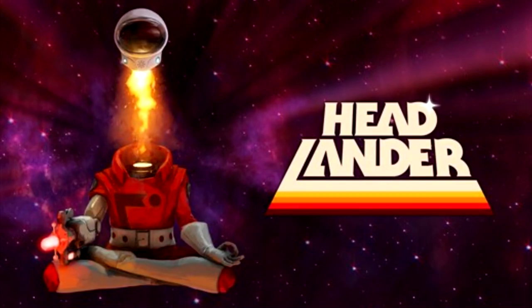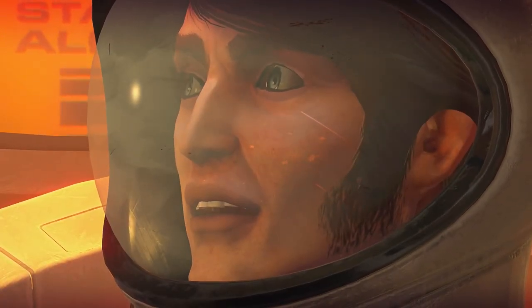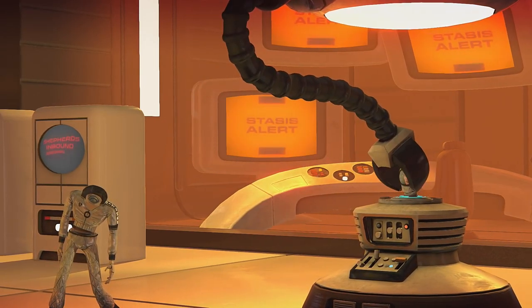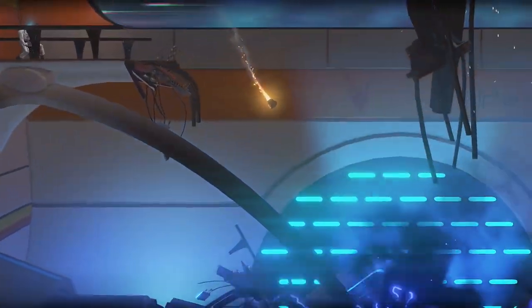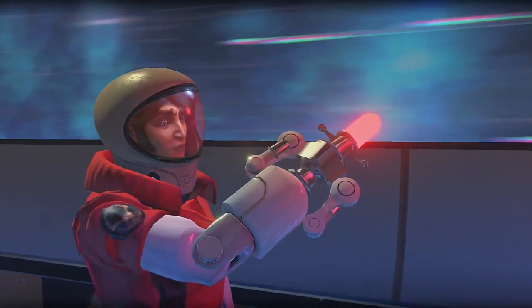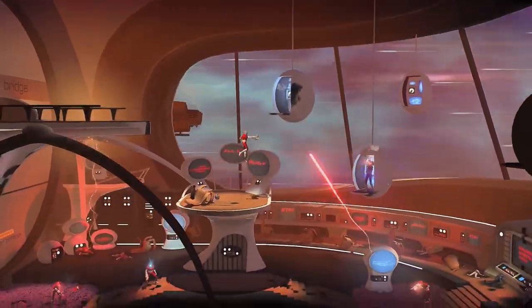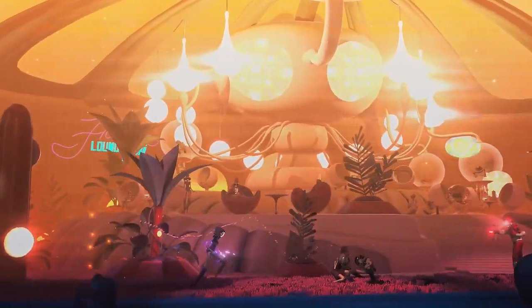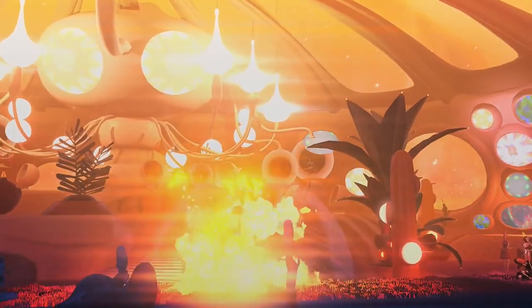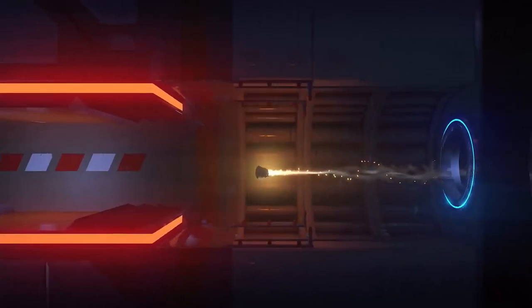Headlander is a 2016 game from Double Fine where you play the last living human who has just been awoken from cryostasis, but only your head has survived the process. Everyone else around you has uploaded their consciousness into the cloud. You fly around a space station as a head and can dock with different robot bodies that you find. Most of the exploration involves getting the correct security access to bypass obstacles — you do this by finding, and sometimes fighting, the correct robots to take over. Combat functions like a twin-stick shooter, with often many projectiles to avoid, and many battles are won by knowing how to properly bank your shots off walls and other objects.